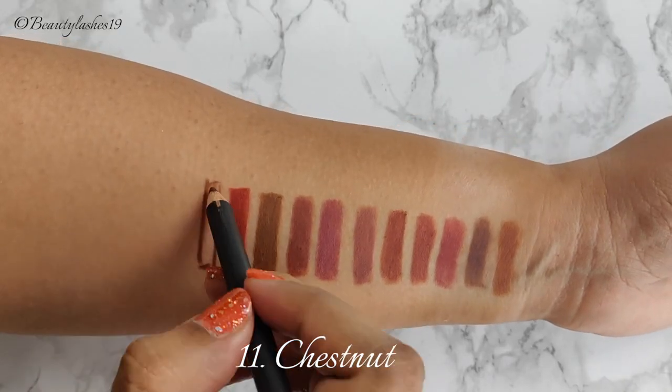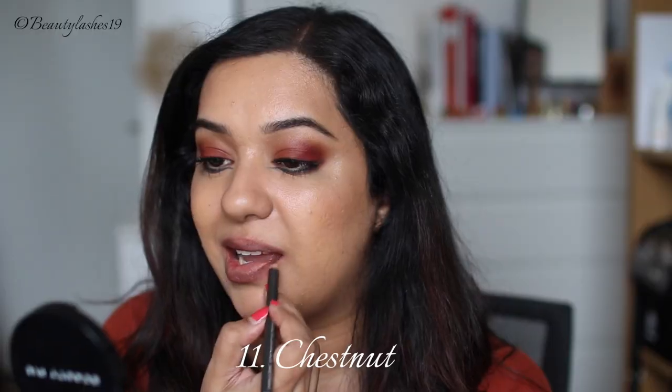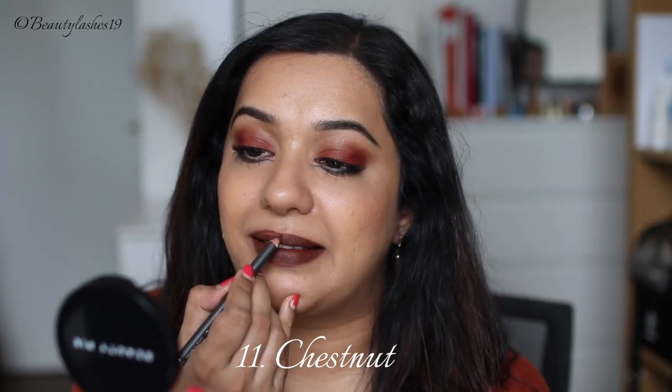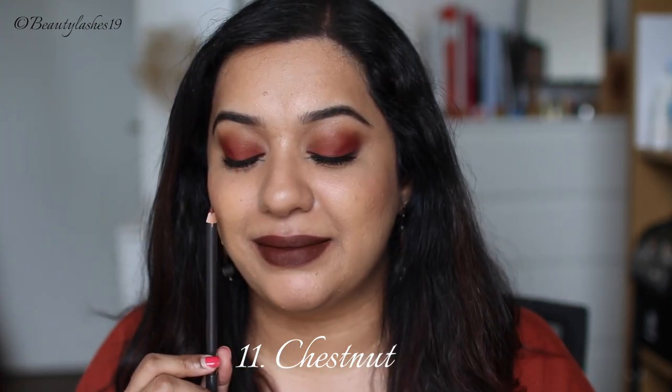Next is a shade which is a cult favorite for deeper skin tones — Chestnut. It's described as an intense brown shade and that's 100% true. It is a very deep and rich brown shade that looks absolutely amazing on deep skin tones.